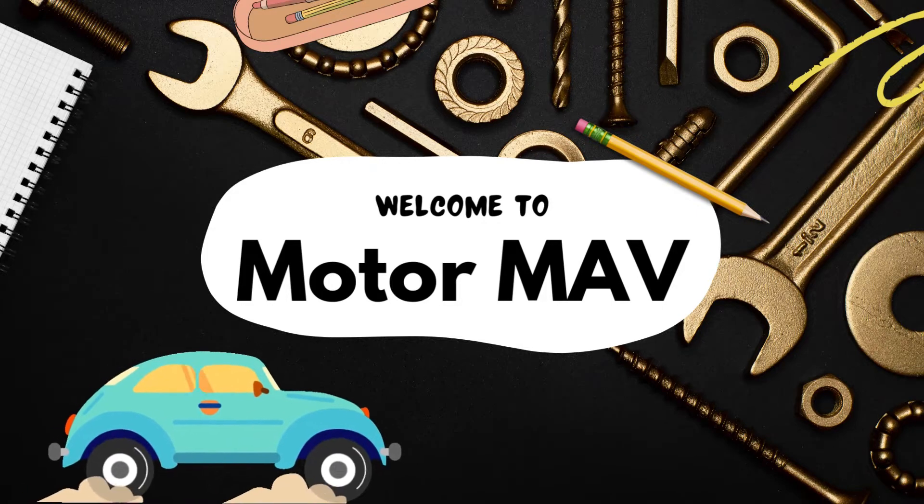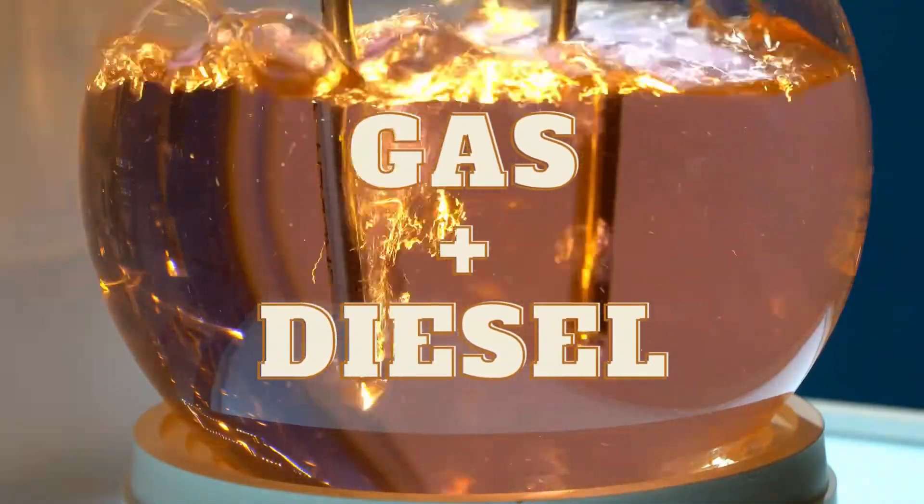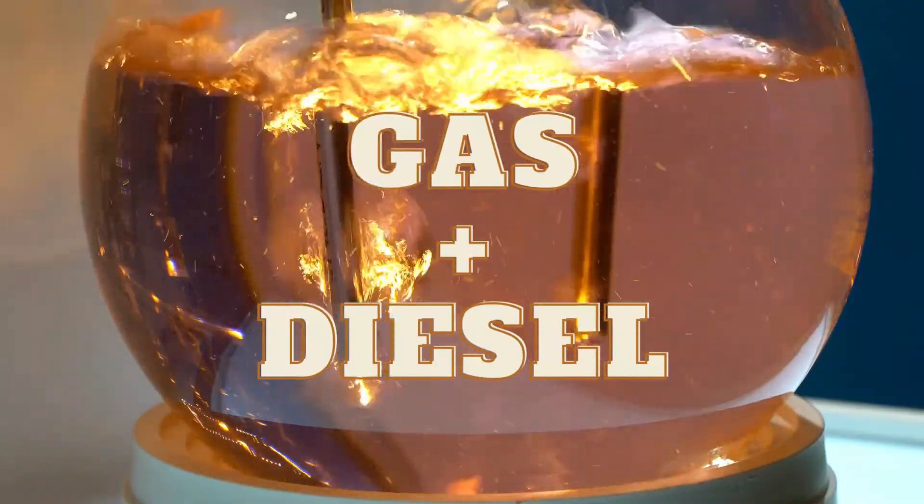Welcome to Motor Mav. Today we are going to discuss what will happen if we mix one gallon of gas with 32 gallons of diesel.